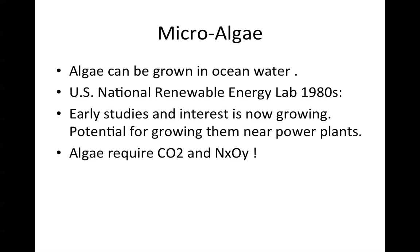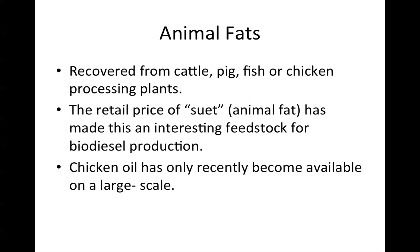Algae can be grown in ocean water. The United States National Renewable Energy Lab did some work here in the 1980s, and interest is now growing again. The potential for growing algae near power plants is significant, as algae require carbon dioxide and nitrogen oxides — and if you're burning coal, you have a ready source of CO2 and nitrogen oxides. Animal fats recovered from cattle, pig, fish, or chicken processing plants have also become an interesting biodiesel feedstock. Chicken oil has only recently become available on a large scale.